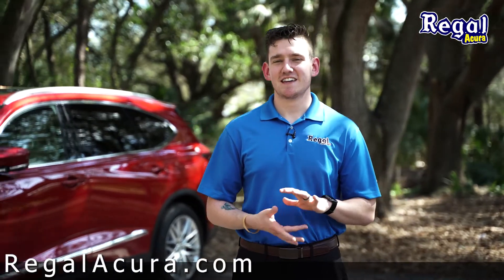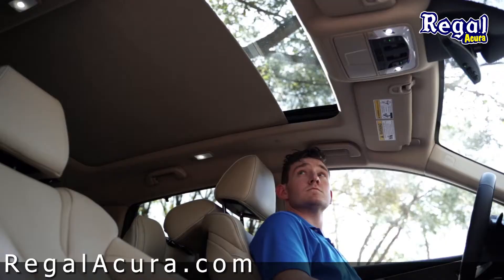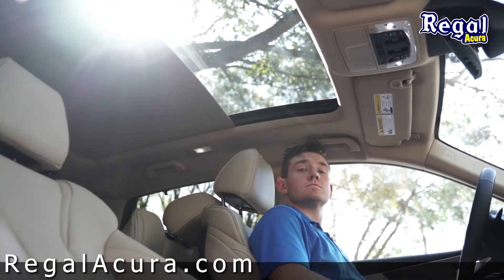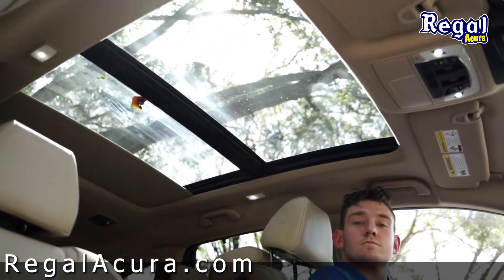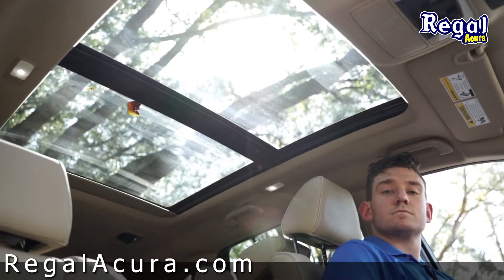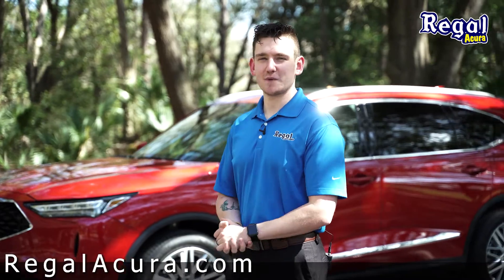Smart shortcuts, cabin talk, and social playlist technologies are all included with the new MDX. And it has a panoramic sunroof. From the sharp body outlines to the precision stitching on the interior, Acura really spared no expense proving what they're all about — precision crafted performance.